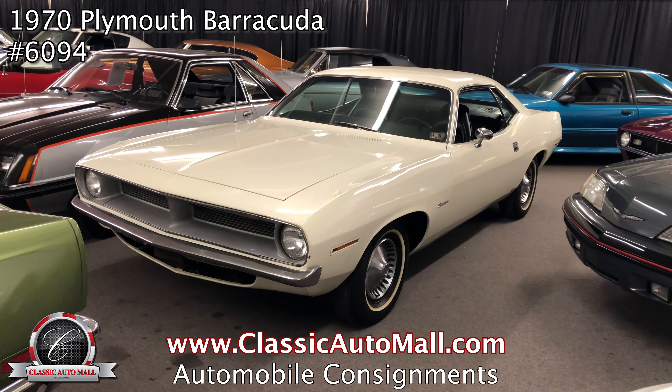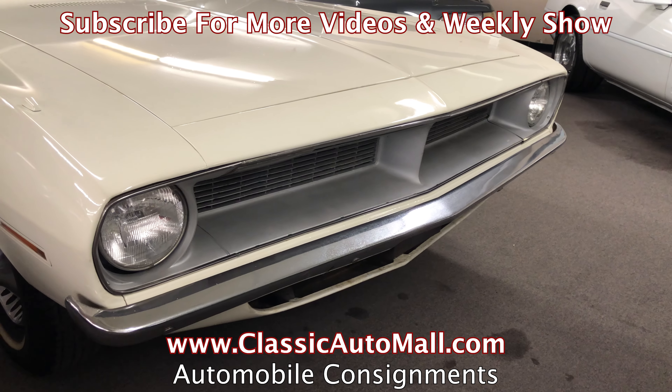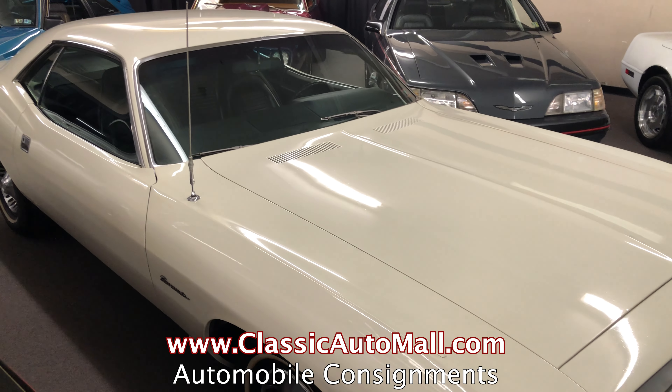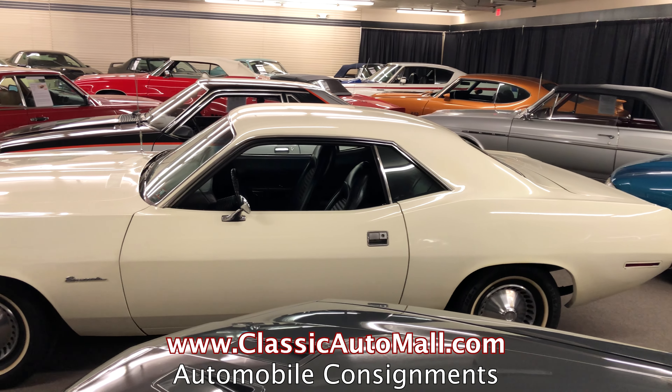Whether you want to buy or sell a classic, collectible, or special interest vehicle, you need to visit the Classic Auto Mall website for more information. If you're looking to buy, you can easily search our inventory of more than 1,000 vehicles on the web at ClassicAutomall.com.